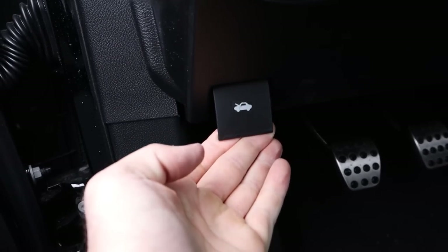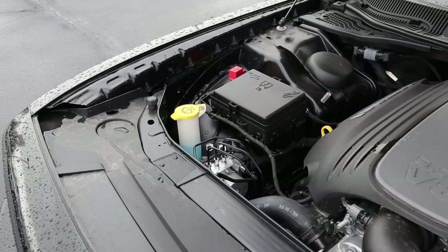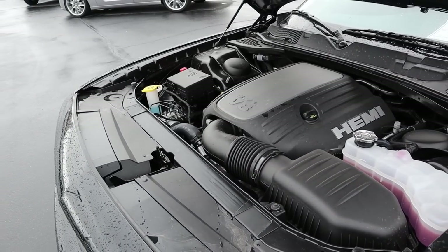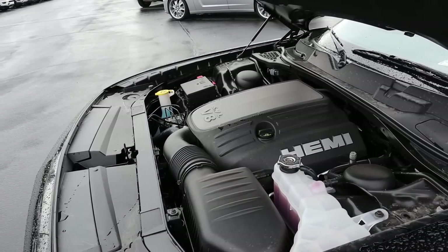Under the hood we have a naturally aspirated 5.7-liter HEMI V8 that goes through a six-speed manual transmission. Fuel economy is 15 around town and 23 on the highway, with power outputs of 375 horsepower and 410 pound-feet of torque.